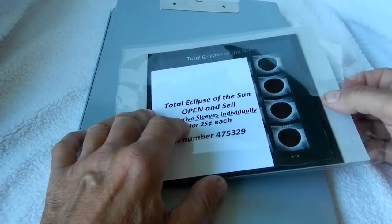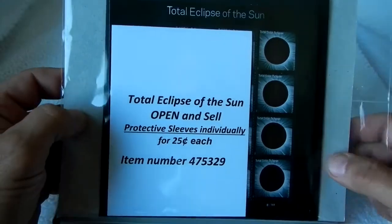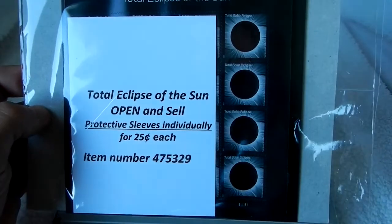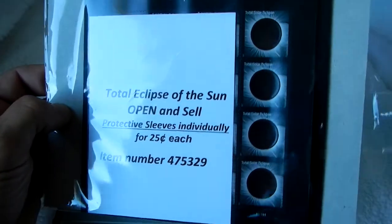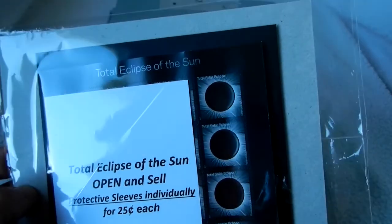We're going to be taking a look at these Eclipse stamps that the post office put out. They were introduced on Tuesday, June 20th, 2017, and they're very unique in the fact that they use thermochromic ink, so the image will change.